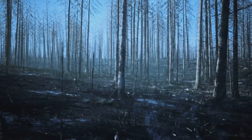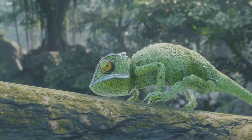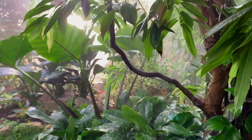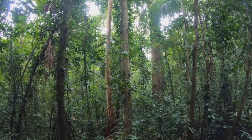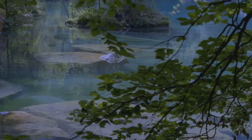As forests are cleared and temperatures shift, these tree-loving reptiles lose the camouflage and climate they depend on. Some species, like those found only in Madagascar, are especially at risk. Thankfully, conservationists around the world are stepping in to protect forests, educate communities and fight wildlife trafficking. And you can help too, by learning, sharing and supporting efforts that keep wild places wild.